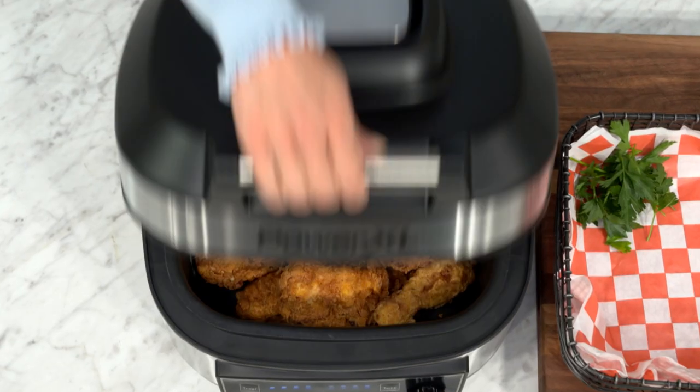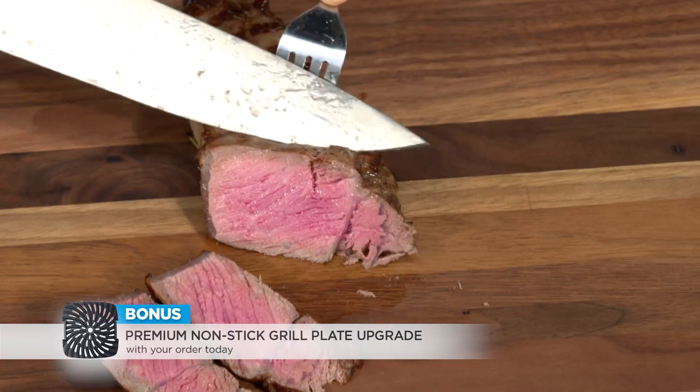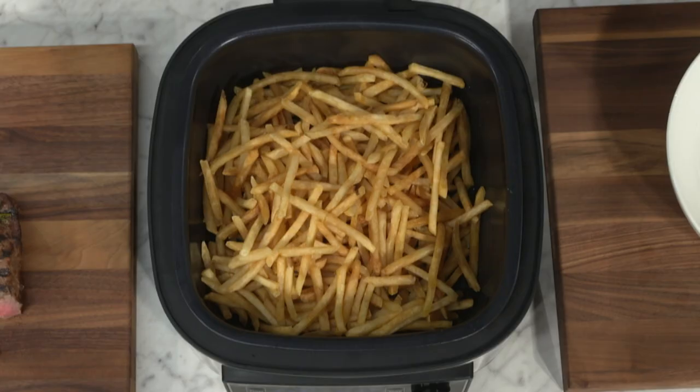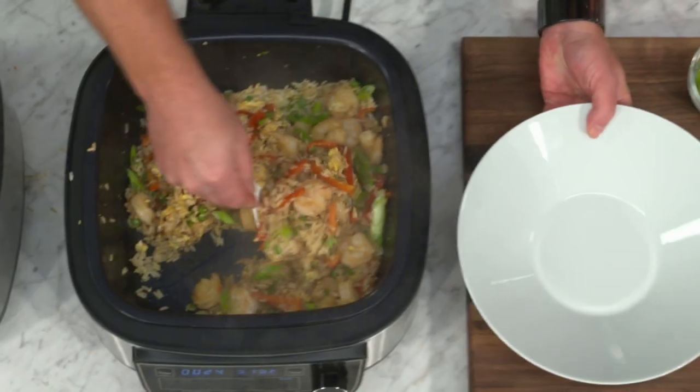With one-touch ease, you can air fry the crispy food you love or grill your barbecue favorites with less smoke and gorgeous grill marks. Plus, there are so many more ways to cook quick and easy meals with the PowerXL grill air fryer.